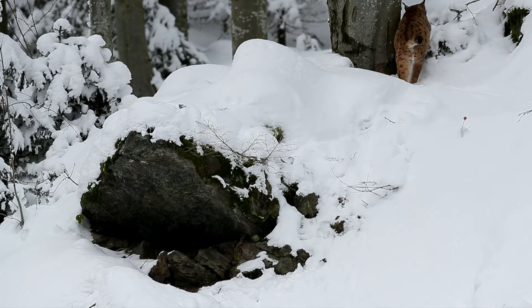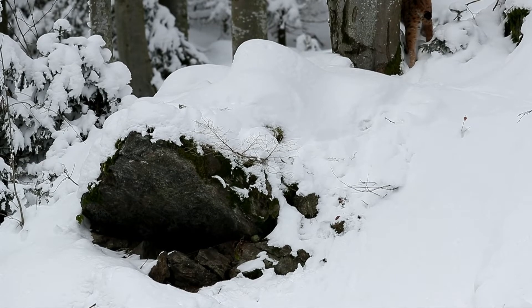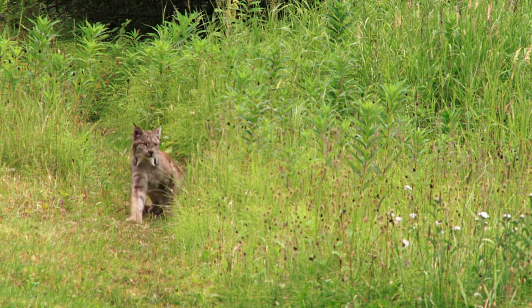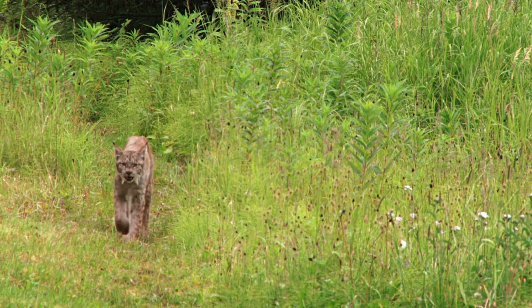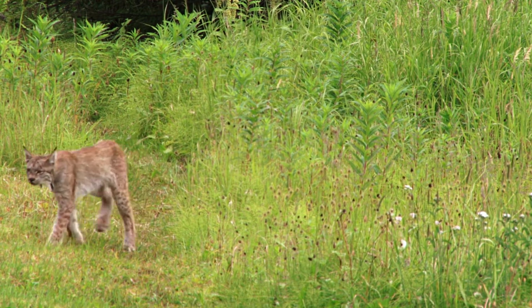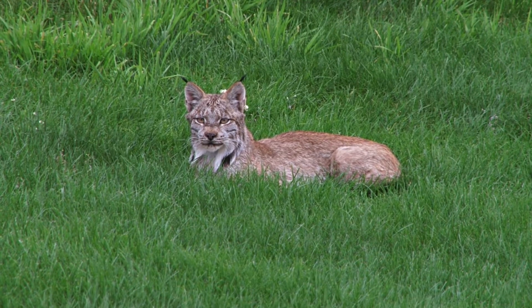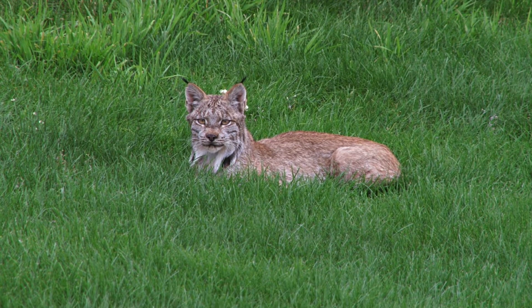Canadian lynx are carnivores that hunt in the forest. As mid-sized predators, their prey tends to be smaller rodents such as mice, red squirrels, and voles. They may also feast on different birds — willow ptarmigans and grouse, for example — if they are able to catch them. Their prey of choice is the snowshoe hare, so the Canadian lynx will typically inhabit areas with an abundant snowshoe hare population.